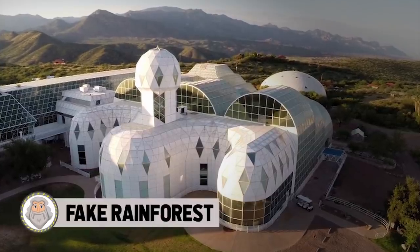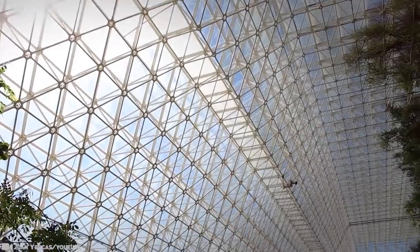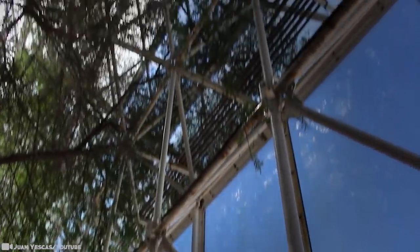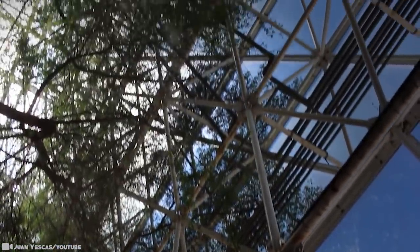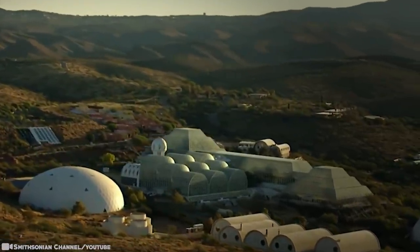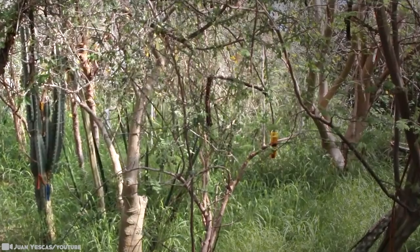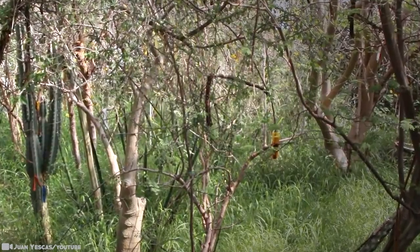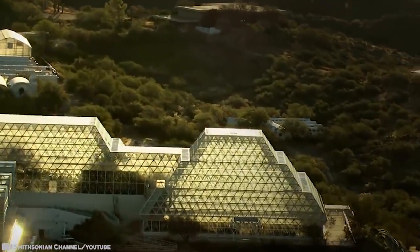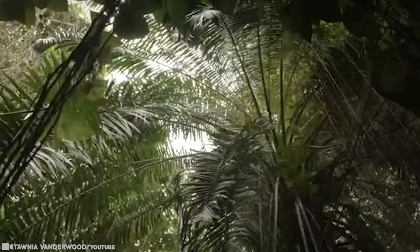#6: Fake Rainforest. In 1991, a group of eight people entered a giant dome — a closed-system biosphere intended to be self-supporting. They called themselves biospherians, wore space-age jumpsuits, and planned to stay two years, growing crops, recycling waste and air, and performing an experiment to see if human life could be sustained in such an environment. The structure was called Biosphere 2, and it was a huge media sensation. But it flopped — at its conclusion, the project was mostly painted by media coverage as a farce and a failure.